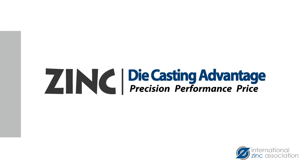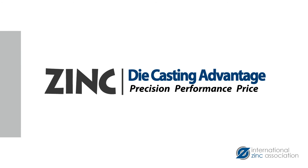Please visit our website to learn more about the advantages of zinc and connect with one of our affiliate zinc die casting members.